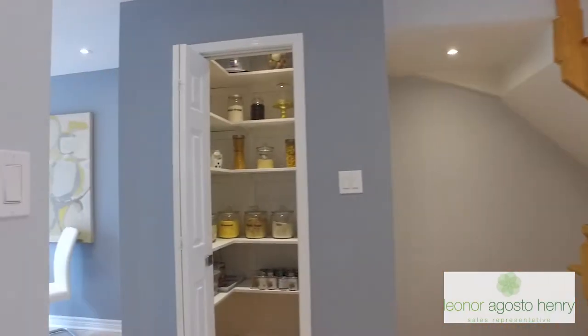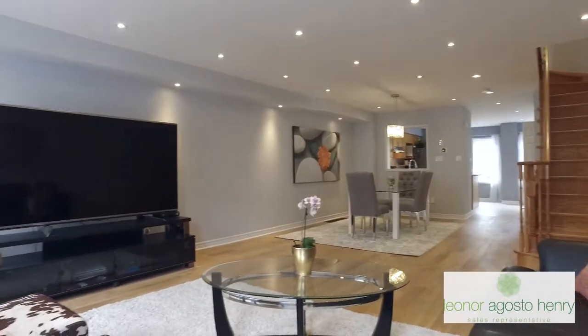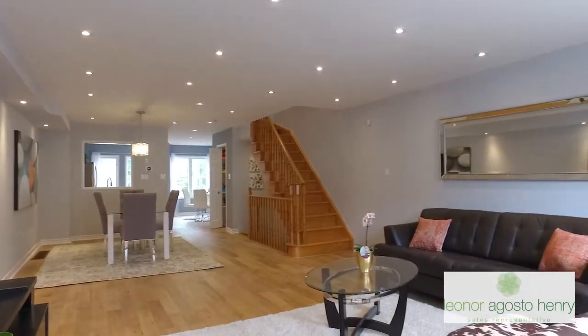There's a bonus pantry room with a light. There are over 63 pot lights in total on the three levels of the home and the ceilings have been smoothed out.